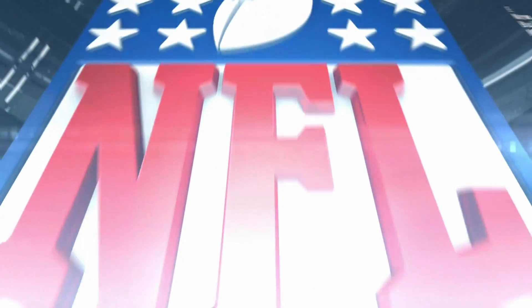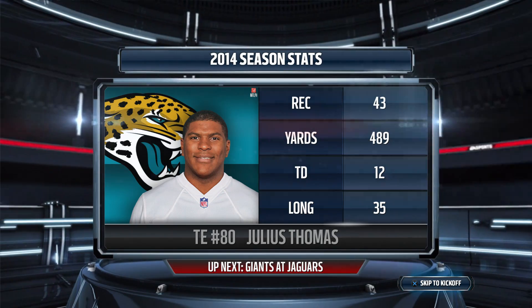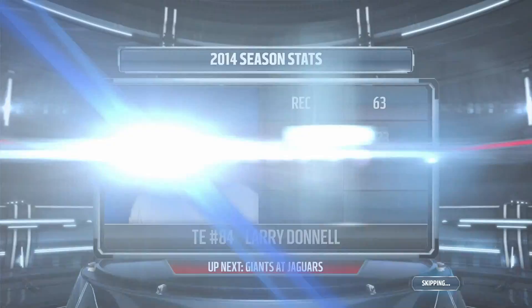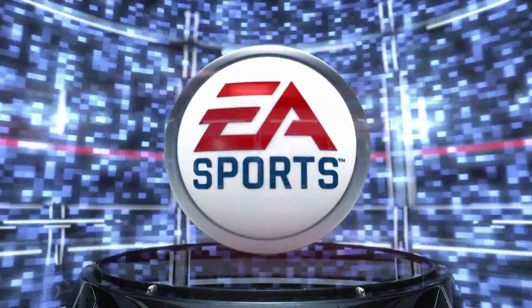Hello, everybody, I'm Larry Ridley, and this is the NFL on EA Sports. Both defenses will have to be on the watch for a pair of tight ends looking to find seams in the secondary. It's the Jaguars going up against the Giants. Now we'll take you out to Everbank Field for this matchup.